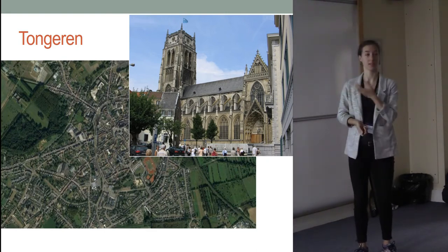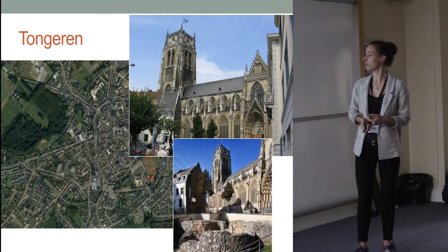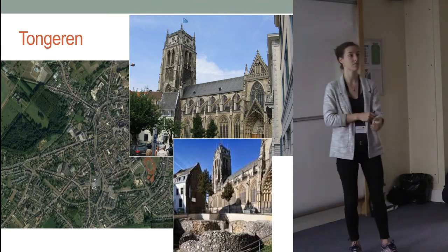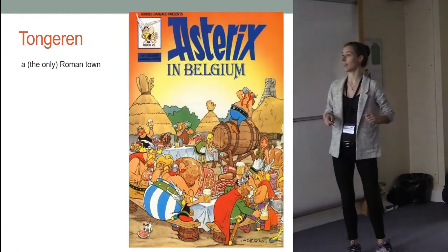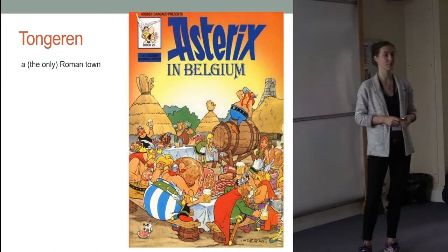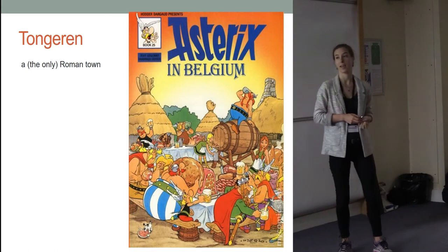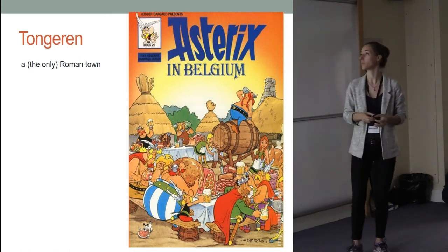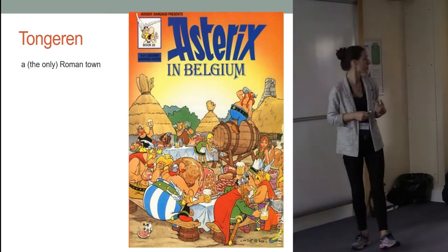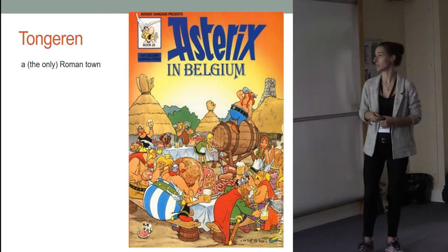This is the basilica that stands in the center of town, but actually Tongeren has some of the best preserved and most important Roman traces in Belgium. It is actually the only Roman town in Belgium on the way between Bavay and Cologne, and it is a town which formed in the first century AD, first as a Roman fortress and then developed into a town and a capital of this region.